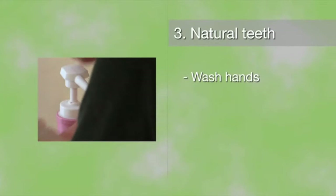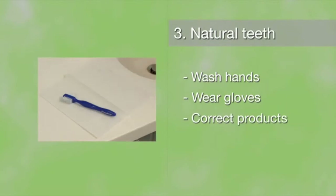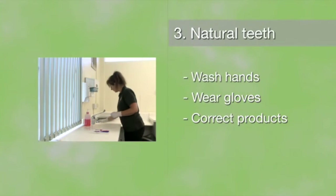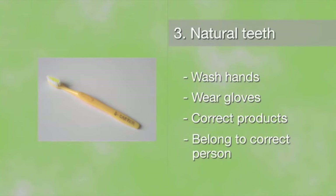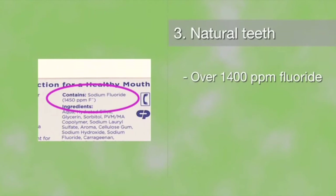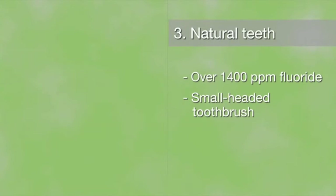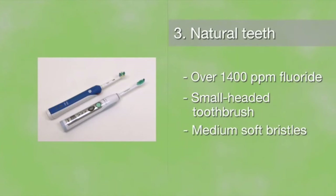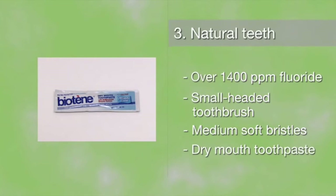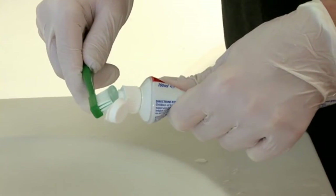Always wash your hands and put on gloves before cleaning a person's teeth. Make sure the right cleaning products are available and lay them out on a clean paper towel — and do make sure they belong to the right person. Use a toothpaste that contains fluoride at over 1400 parts per million. We recommend using a small headed toothbrush or an electric toothbrush with medium softness bristles. People with a dry mouth or swallowing problems may need a toothpaste that does not foam so much.